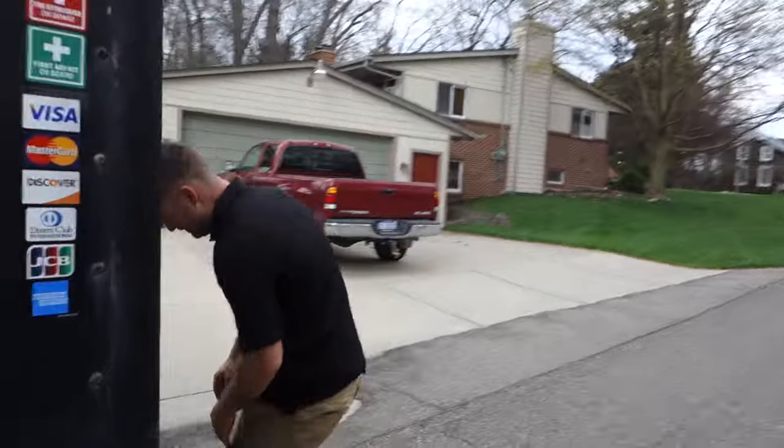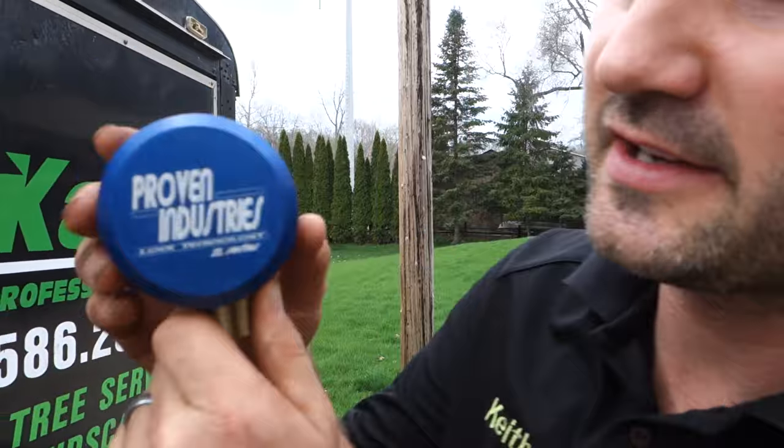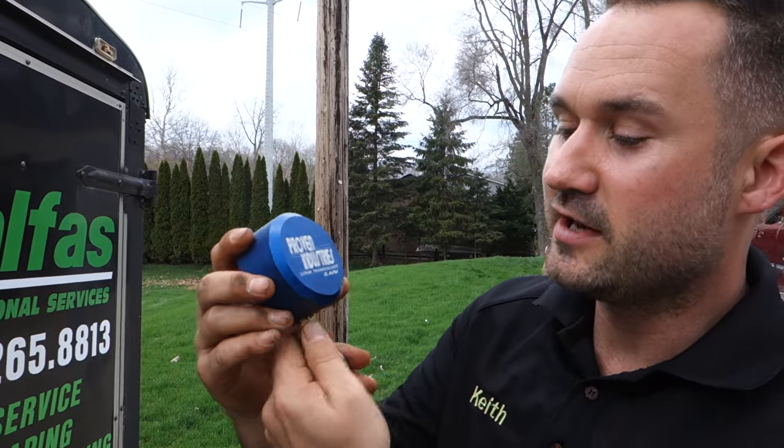Hey, what's up, it's Keith Kelfis. This is not a paid promotion — I'm not being paid to make this video. A company called Proven Locks contacted me and wanted to send me some locks. I said okay, I'll try them out, but I'm not going to review them on my channel until I've tried them for a while.